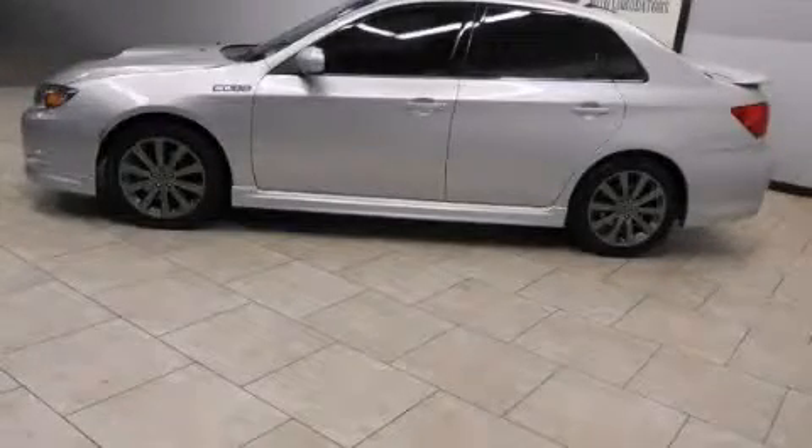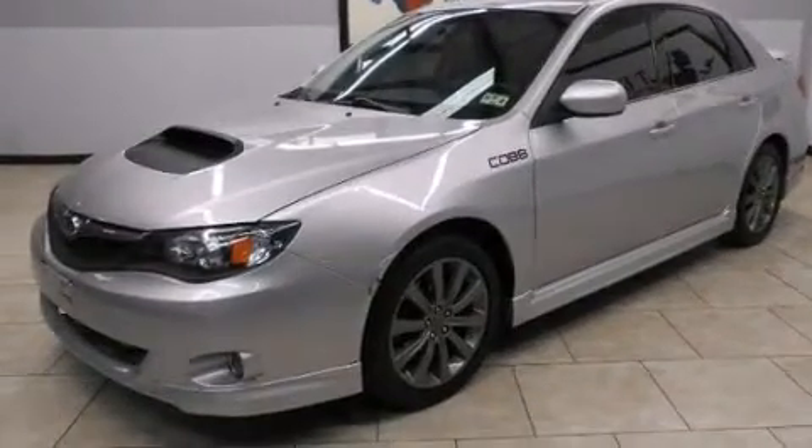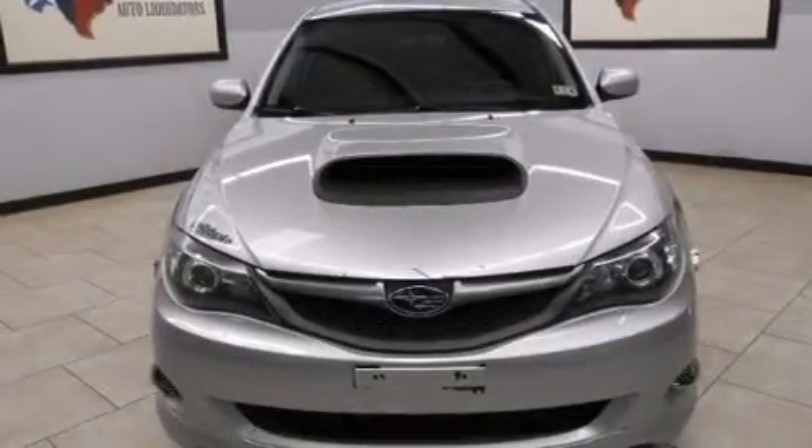This is a 2010 Subaru Impreza WRX, designed to turn heads. It has a 2.5-liter four-cylinder engine, a manual transmission, and all-wheel drive.